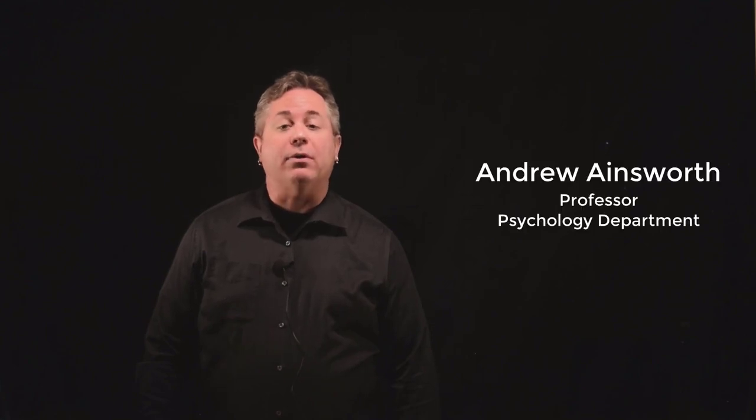Hi, I'm Andrew Ainsworth. I am a professor here in the College of Social and Behavioral Sciences in the Department of Psychology. Today I'm doing this demo to show you a little project that my student Essence Wilson and I have been working on for a little while, which is to put together a light board studio.